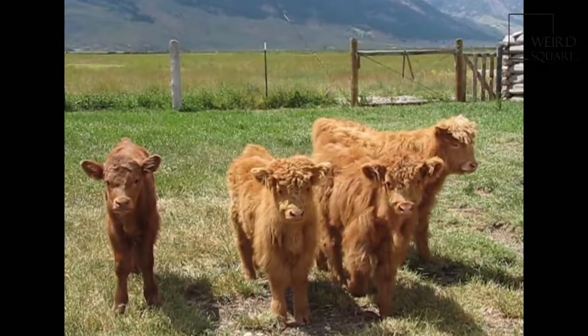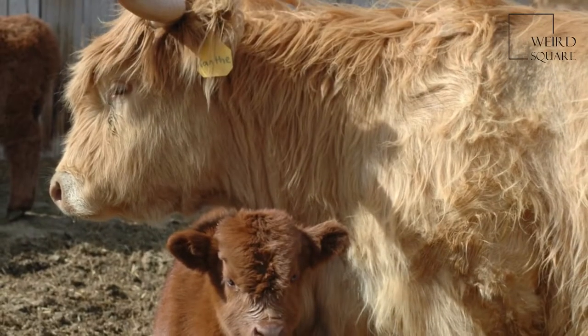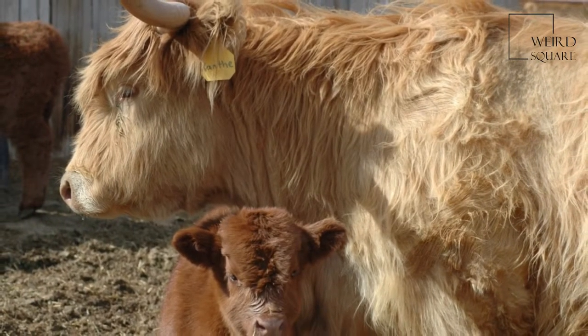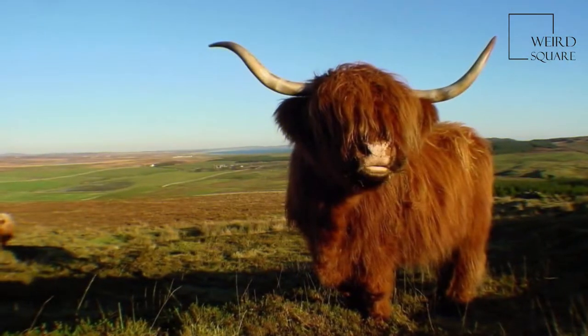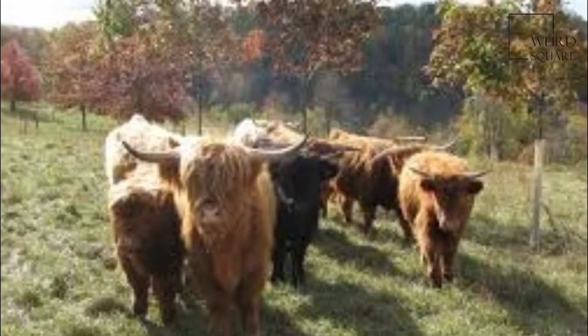Their milk generally has a very high butterfat content, and their meat, regarded as of the highest quality, is gaining mainstream appeal. They have an unusual double coat of hair — on the outside is the oily outer hair, the longest of any cattle breed, covering a downy undercoat.